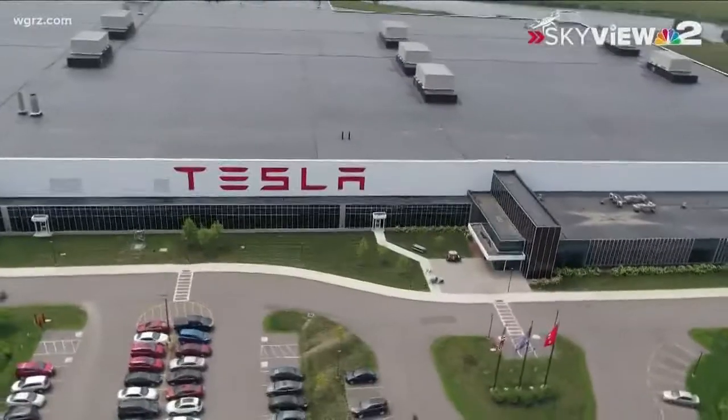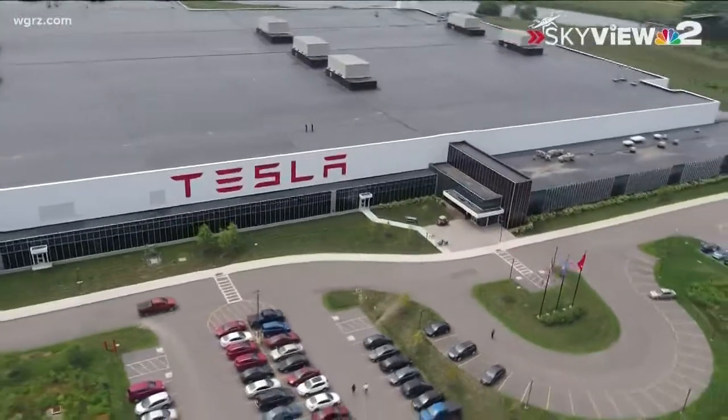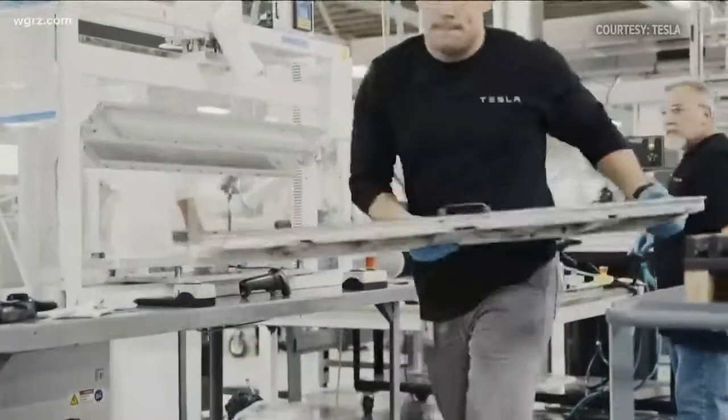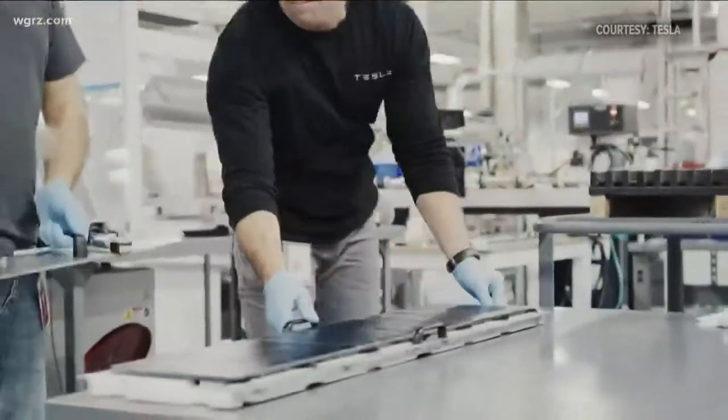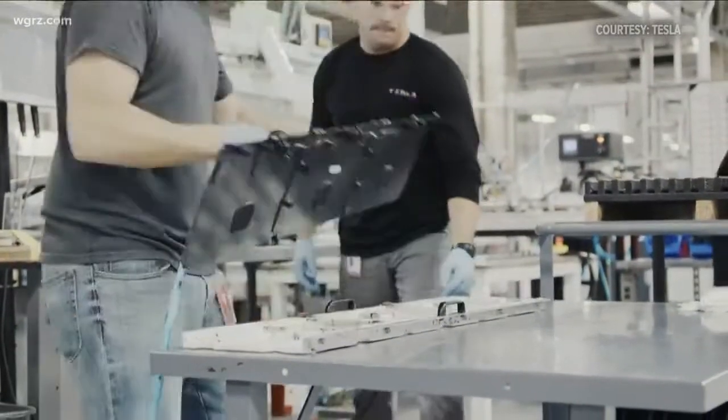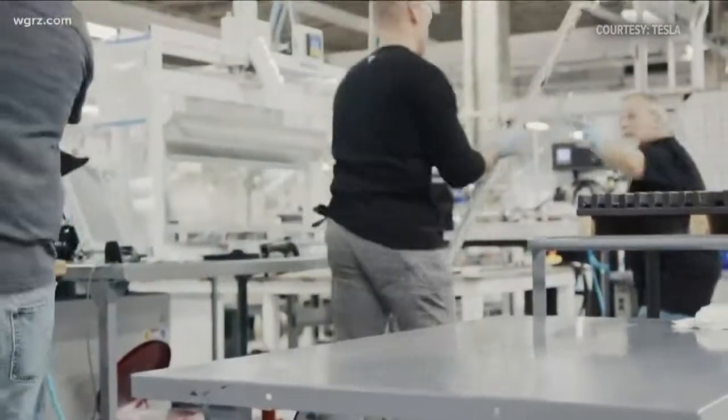Tesla promises it'll be filling up that space soon. What exactly are they manufacturing in there? Tesla says since the end of 2017, they've strictly been making solar roof modules — Tesla glass panels with Panasonic solar cells sandwiched in between. Essentially, solar shingles.